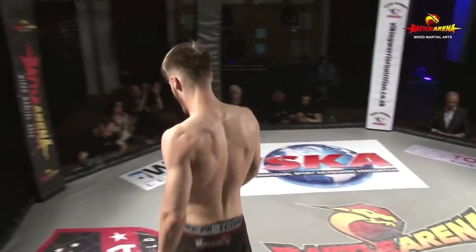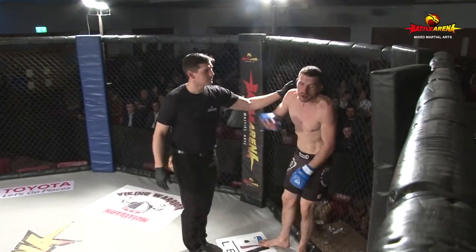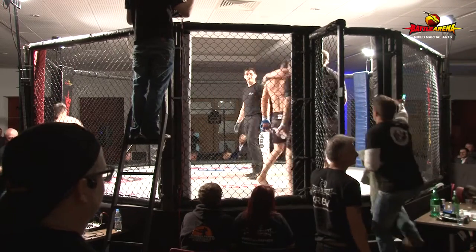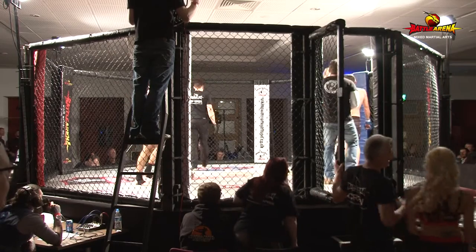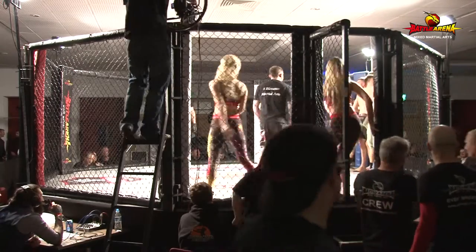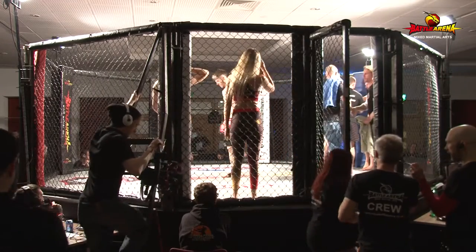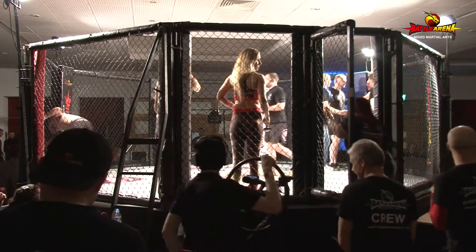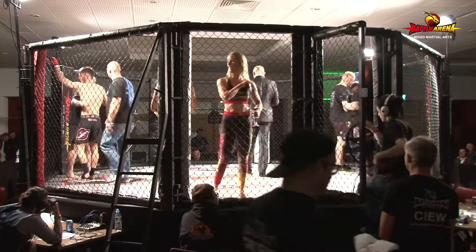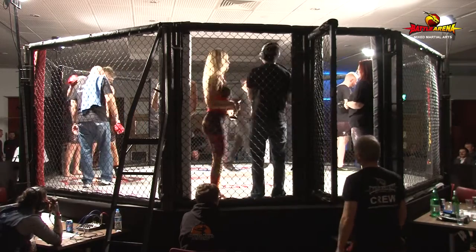And he taps out! A win for Jordan by standing rear naked choke — very, very impressive. As we mentioned, the cross face that Jordan was using when Gino had him up against the fence was absolutely pinpoint perfect. He cross faced him so much that Jordan took his back, Gino gave his back up, and he sunk that rear naked choke in standing — no need to jump guard. Gino had no choice but to tap. Great finish by Jordan, and a great performance from Gino too, but it just happened to be Jordan's night.